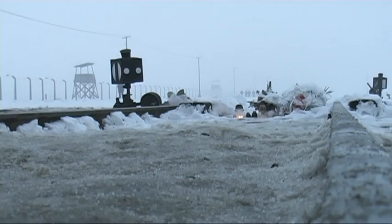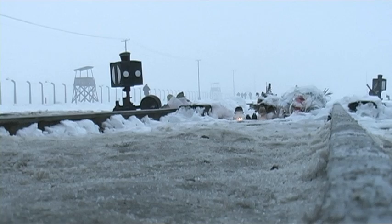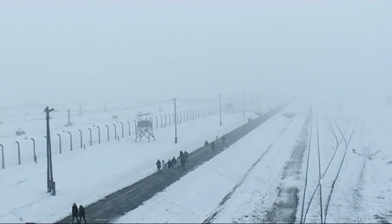The branch line that connected Birkenau with Europe still cuts a dark path through the camp. Entering through the gate of death, it brought many Jews and Roma and Sinti to their cruel fate.